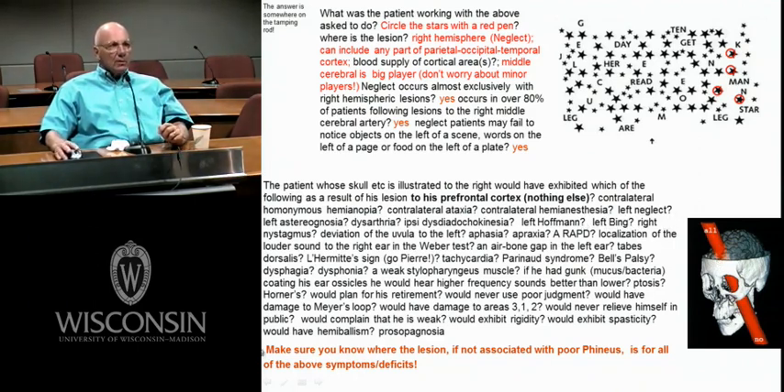Nystagmus would be very difficult to get from a lesion of the prefrontal cortex. In most cases, you're going to have to have lesions around the vestibular part of cranial nerve 8 or the vestibular nuclei. You can also get some nystagmus from a lesion of the MLF, but I didn't go into those details.